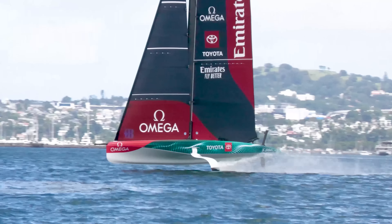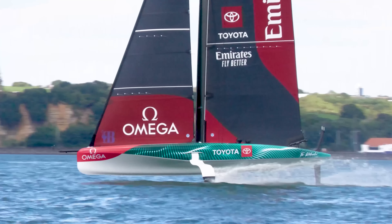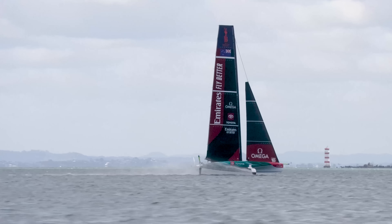I'm Alderidge, helmsman for Emirates Team New Zealand. We've had day 16 in the LEQ today. I would say maybe as low as 10, as much as 18 knots, quite flat sea.